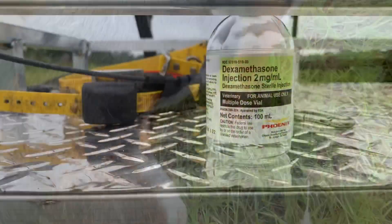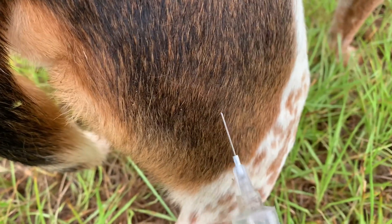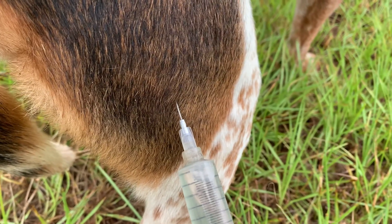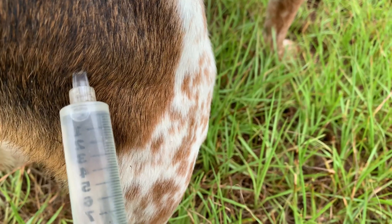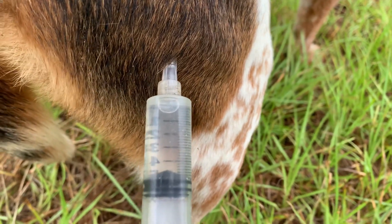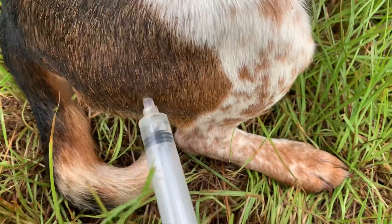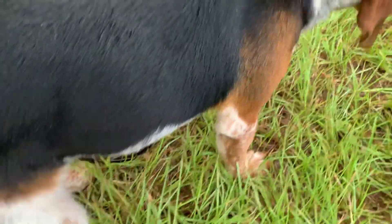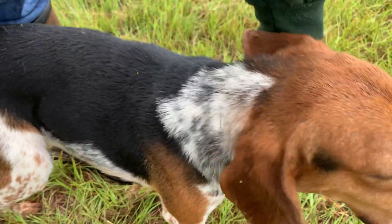I have 12 cc's of dexamethasone — I call it dex for short — and it goes into the hind muscle. I don't know if he's going to jump and try to run, but if so I'm going to have to drop this camera. He's staying there. Fred's a tough dog. Most of them are going to try to get away from you. Way to go, big boy. That's my big boy right there.